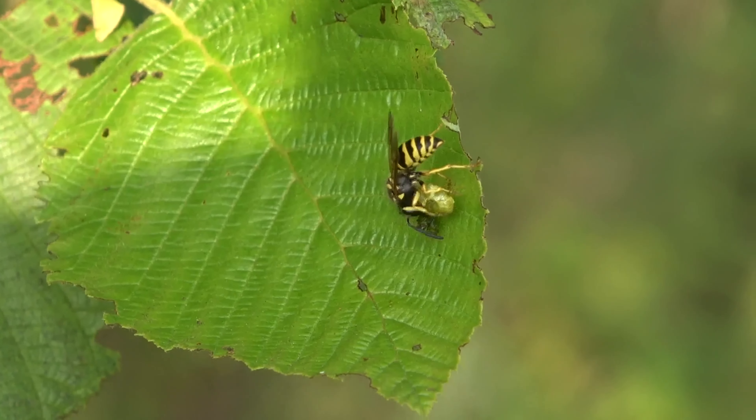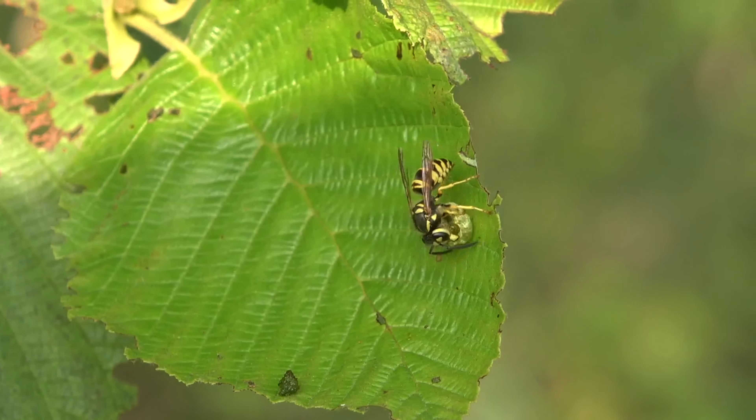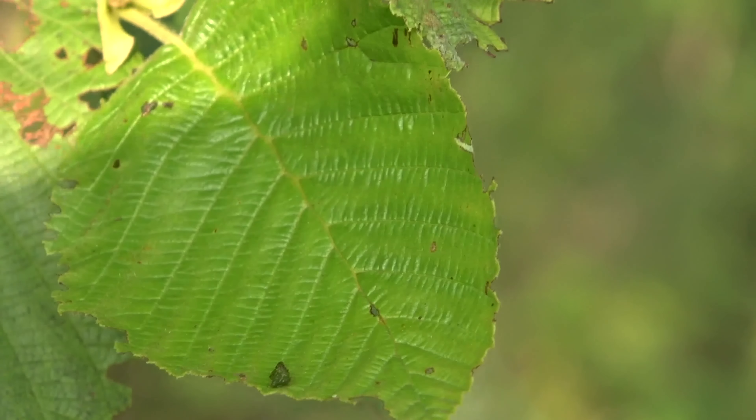What we have here is actually a yellow jacket enjoying a little caterpillar. A lot of people don't actually realize that wasps — yellow jackets and such — are excellent pest control, as they eat insects. You just don't really see it happen very often right in front of you. Even though it was brief, I was able to at least show you that. I actually found something else pretty interesting to show you here.